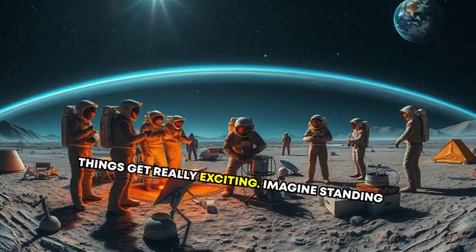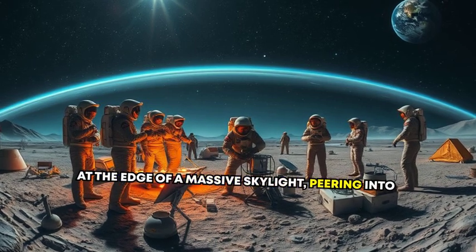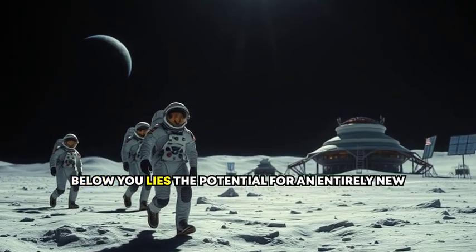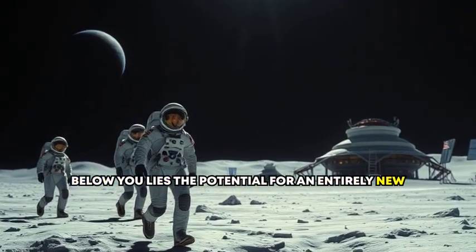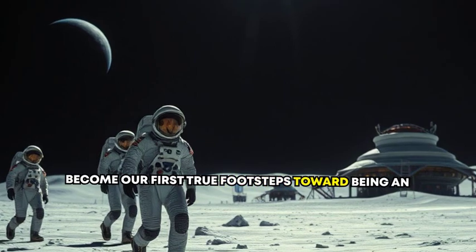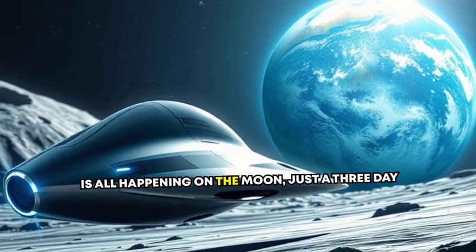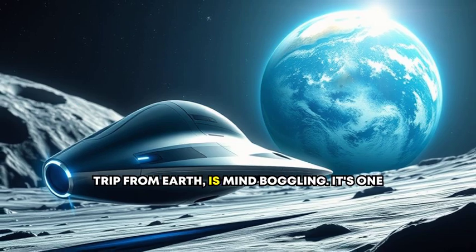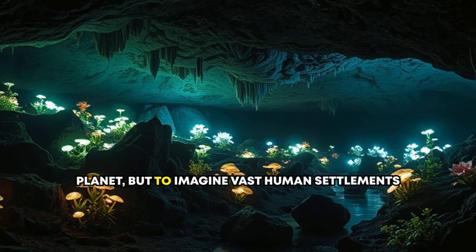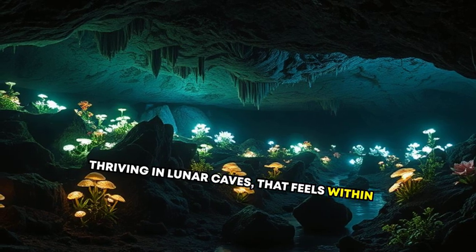Imagine standing at the edge of a massive skylight, peering into the depths of a sprawling underground world. Below you lies the potential for an entirely new chapter of human history — a place that could become our first true footsteps toward being an interplanetary species. And the idea that this is all happening on the Moon, just a three-day trip from Earth, is mind-boggling. It's one thing to think about colonizing another planet, but to imagine vast human settlements thriving in lunar caves? That feels within reach.